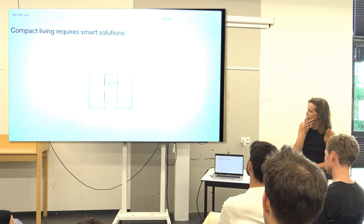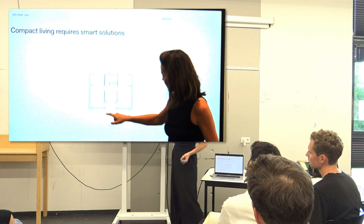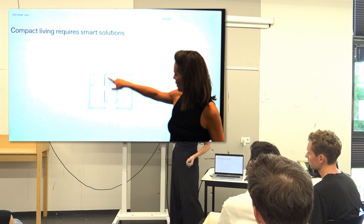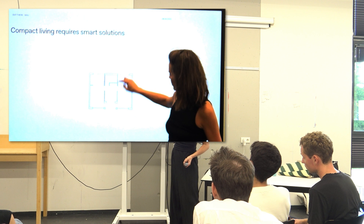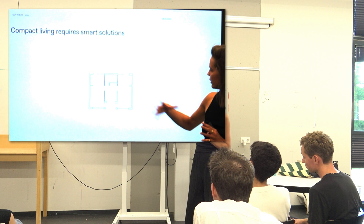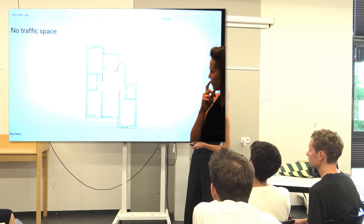I have a few compact apartments here to show as examples. Here you see the outer space is in the middle of the apartment, also acting as a connector between the living room and the sitting room, with the bedroom in between. Here's the corridor and the bathroom. You can close these doors and pass through one way or the other. We decrease the square meters used as hallway a lot, and try to use as much space as possible for living.